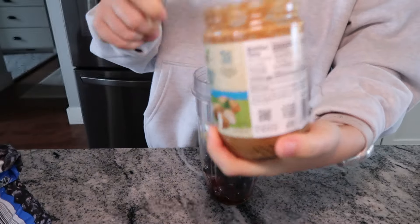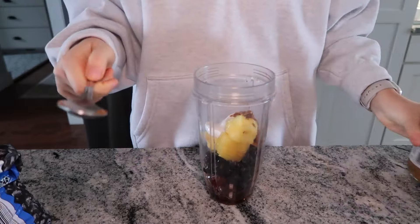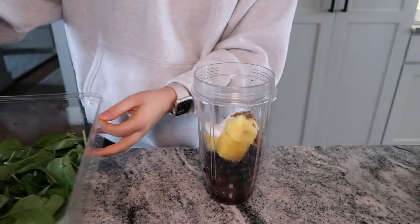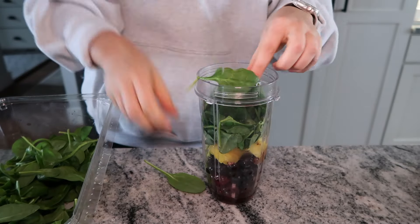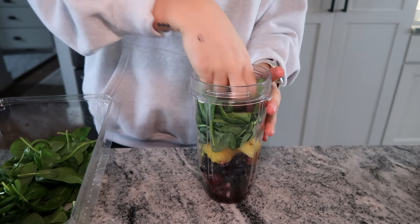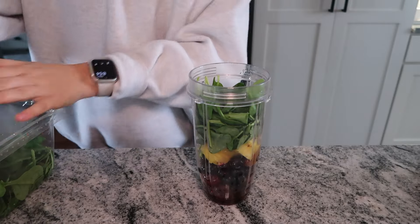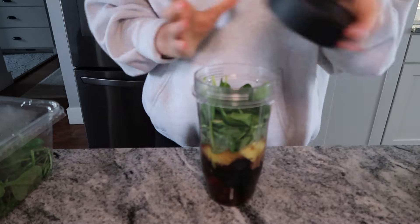A dash of pure maple syrup just for sweetness. For almond butter, I always get one where the only ingredient is almonds — don't get ones with inflammatory oils because those are unnecessary and will hurt your stomach. I add about a big handful of spinach; I try to get as much spinach in there as I can because it's such an easy way to get your greens and you don't ever taste them in a smoothie. Then I fill it about halfway with water and blend it.